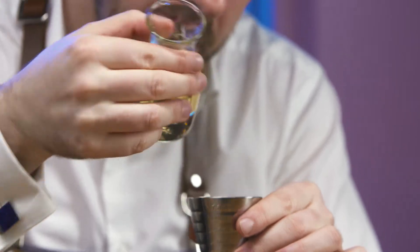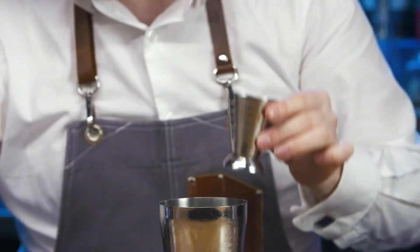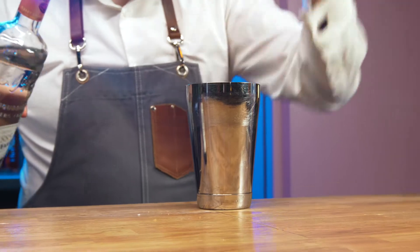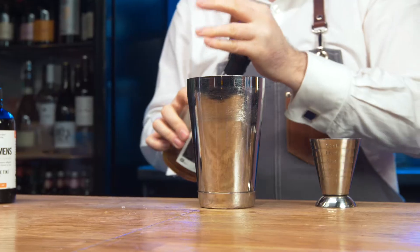Sweetened vanilla is balanced by the fresh acidity of lemon juice. Creme de cacao adds a lovely chocolate undertone to the cocktail. This works beautifully with Snap's Born Home No. 7, which imparts a lingering licorice flavour.